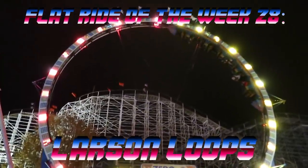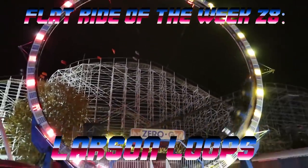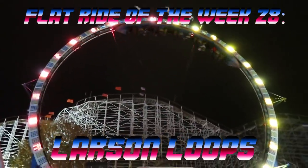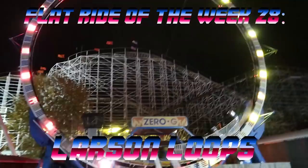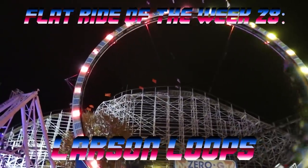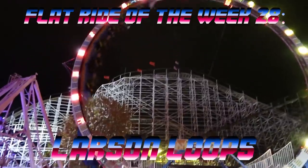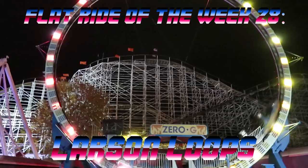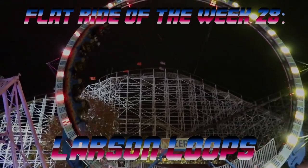Welcome to Flat Ride of the Week, episode 28. Today we'll be looking at the long-requested ride known as a Larson Loop, though it's sometimes called a Fireball, Superloop, or Ring of Fire. We also have Elliot joining us today. He operated Fireball at Six Flags New England back in 2017 and has a lot of knowledge about the ride. If we forget anything or say something that's incorrect, please correct us in the comments section below. Let's get started!